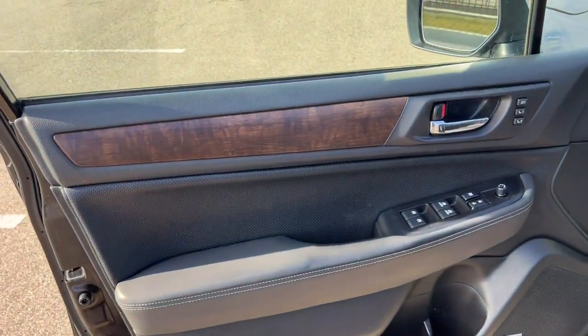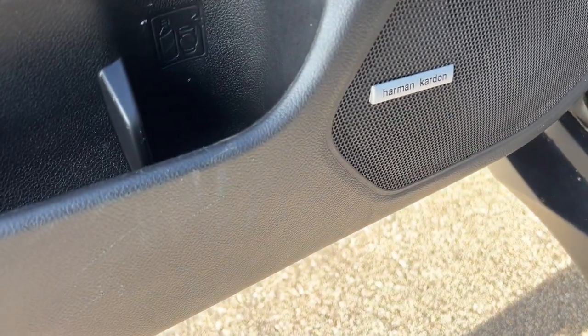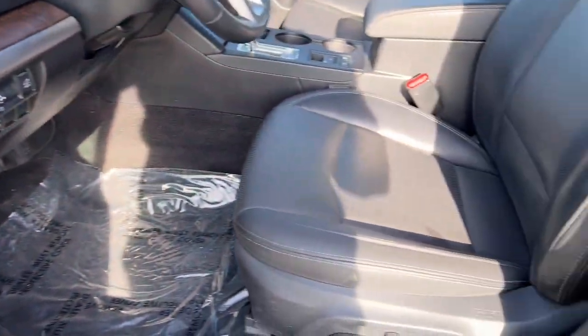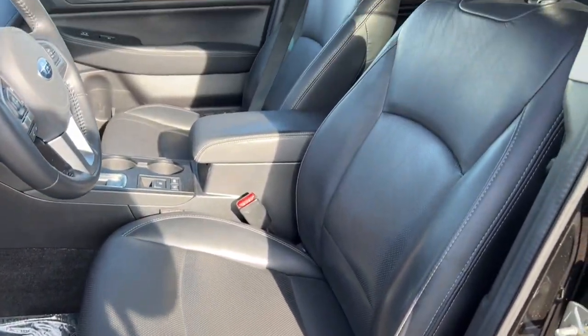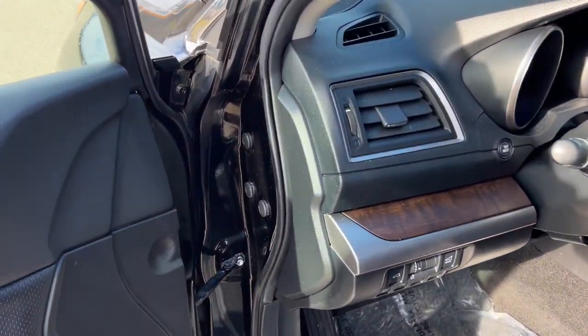Very nice all-black interior here. You've got the wood grain accents along the door, a Harman Kardon sound system, memory function buttons for your power driver's seat, green perforated black leather seats throughout. You've also got the sunroof, so plenty of natural light there.